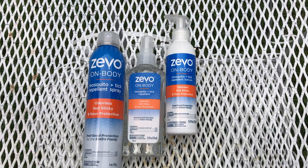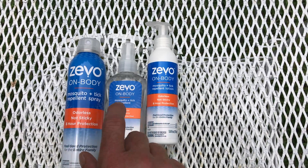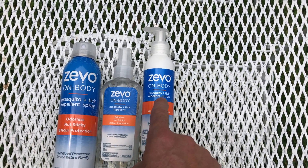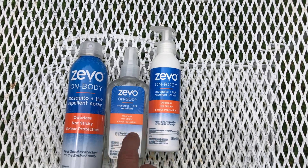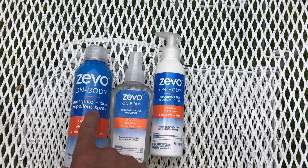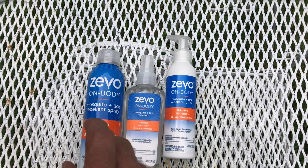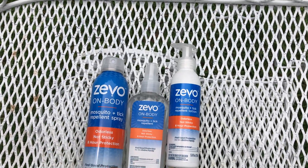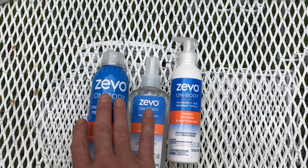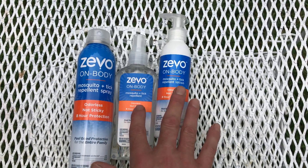In order of favorites — which works best out of these three — they're all the same compound, but I think it comes down to application and coverage. The lotion works the best. The liquid spray is just a smidge behind the lotion. The aerosol works better than DEET, but I just think you don't get as good coverage because the spray pattern is more of a solid jet than a fog, so you kind of leave some bare spots. Still better than your DEET-based stuff. But these two are my go-to and the aerosol is the backup.